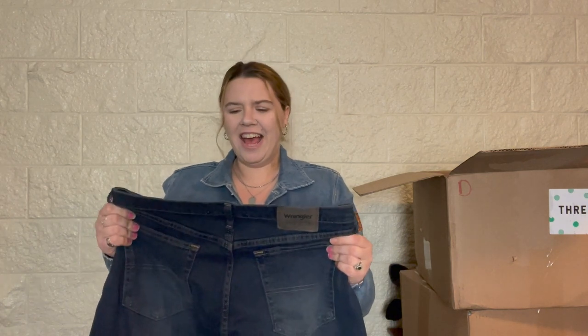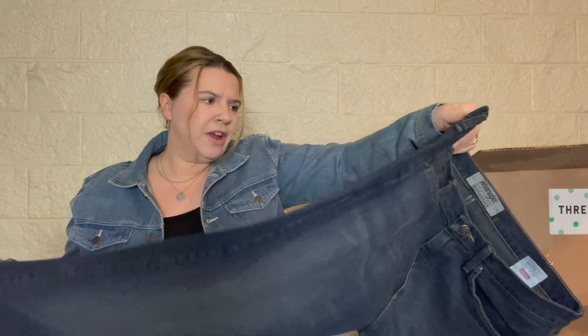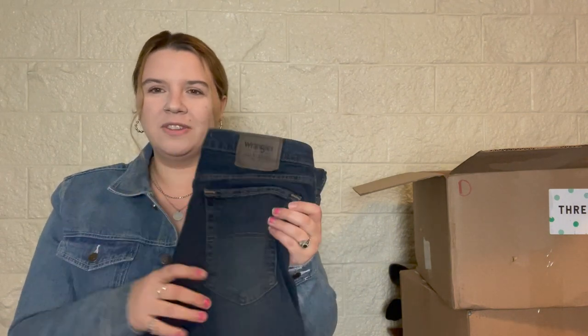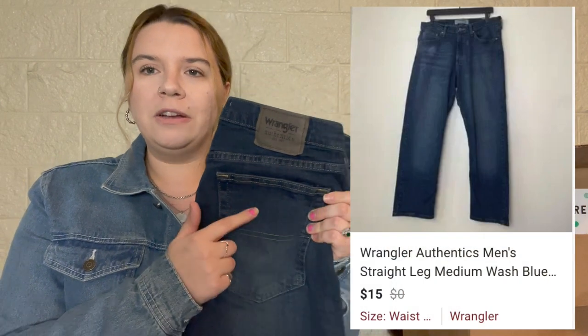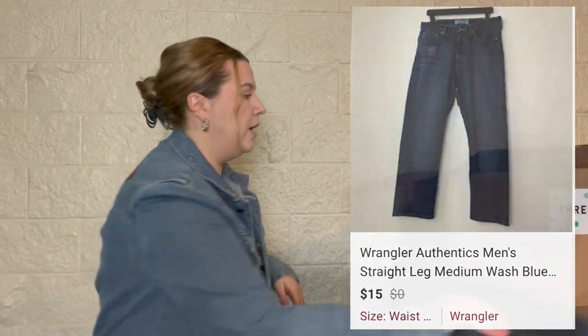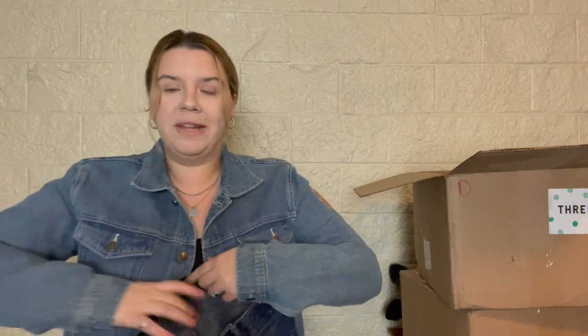Sometimes I'll turn Wranglers into cutoff shorts, but these I think I'll keep as is — they seem in pretty good condition. That's one thing I'll say: my Arizona boxes aren't rarely ever in good condition. Some of their older pairs have a really cute vintage leather patch on the pocket and I've sold those in cutoffs and they do really well. I decide to make cutoffs based on the wash and the back of the pockets.